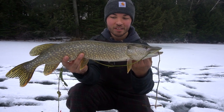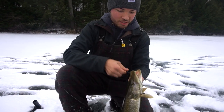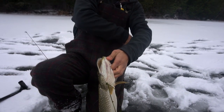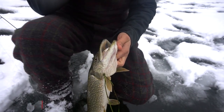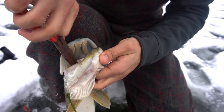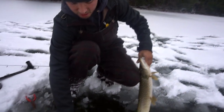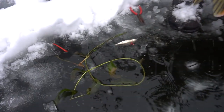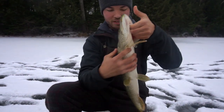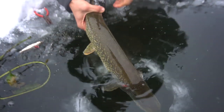For a pike like this, if you're using a tip-up it's maybe not as fun, but when you get to fight on a rod every single time it doesn't matter what size they are. A bigger one would have fought harder, but I can't complain with that fight. We're using shiners today — the flag went up just like that. These weeds are still green, probably why they're hanging around here. Little pike, first one of the day — can't complain. Hopefully Brandon can get one!